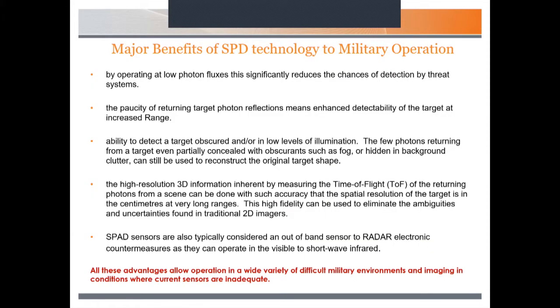What are the major benefits of SPAD technology to military operations? Because you're operating at such low photon fluxes, it's very difficult for threat systems to detect you. You can increase the range of detectability of a target. You have the option to see behind obscurance, or at very low levels of illumination in 2D or photon counting mode. In 3D or time-of-flight mode, you can get more spatial information from a scene about the target, removing ambiguity that you'd find with normal imaging. SPAD sensors are also out-of-band relative to radar, so they would not be vulnerable to those types of countermeasures.